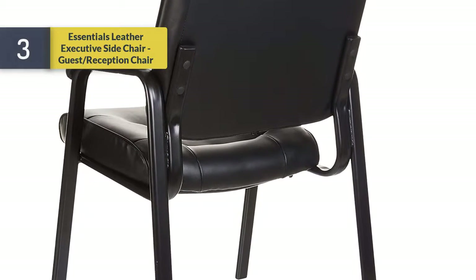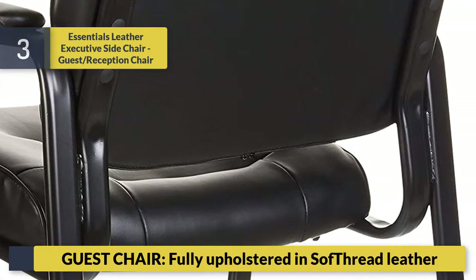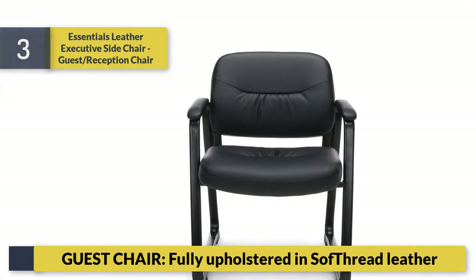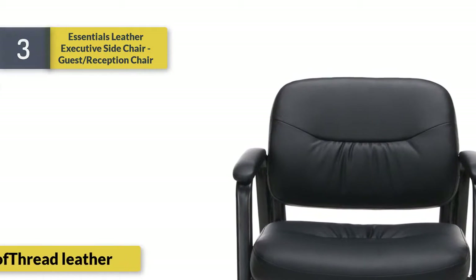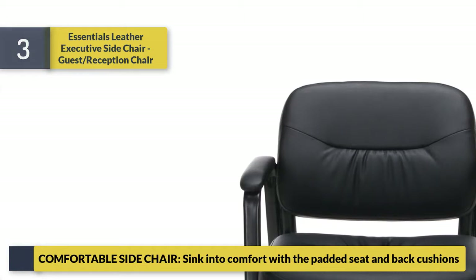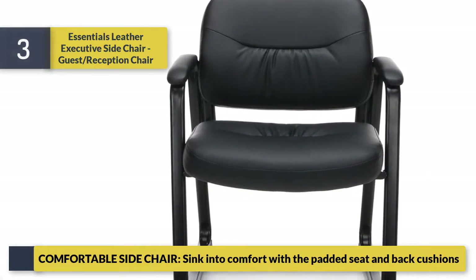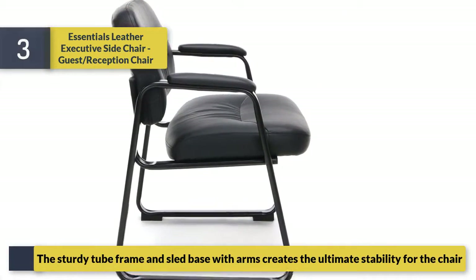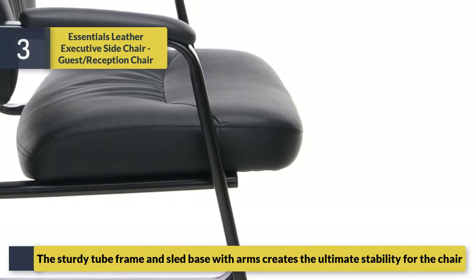Number three: Essentials Leather Executive Side Chair — guest and reception chair, fully upholstered in soft red leather. Comfortable side chair; sink into comfort with the padded seat and back cushions. The sturdy tube frame and sled base with arms creates the ultimate stability for the chair.